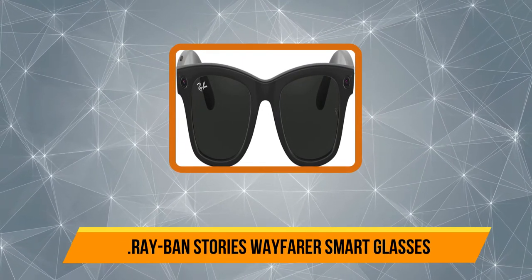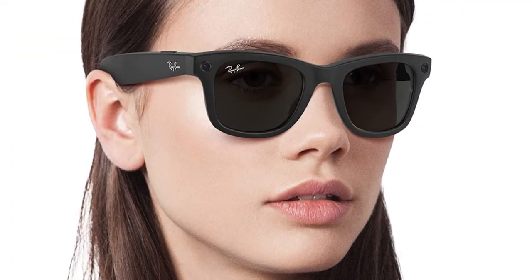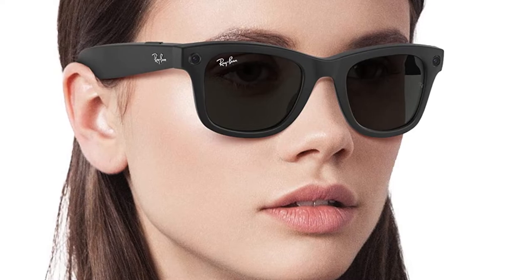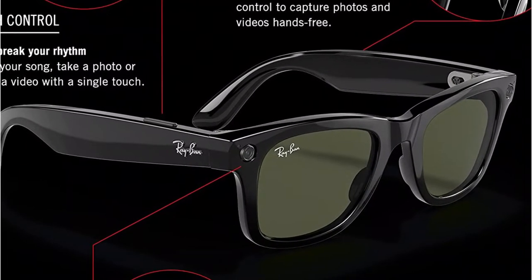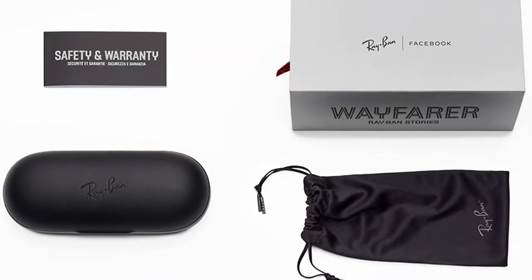Our top product is the Ray-Ban Stories Wayfarer smart glasses. If you are willing to get a pair of premium quality smart sunglasses, the Ray-Ban Stories will be the ideal choice. These are Wayfarer-type smart sunglasses offering many smart features alongside a dedicated onboard camera for image and video capture. Even though the lenses are not polarized, they have UV ray protection coating along with Ray-Ban's premium quality construction, great for outdoor usage.